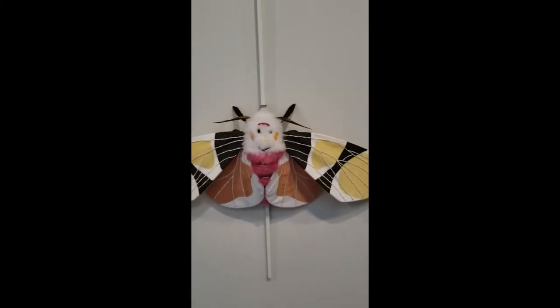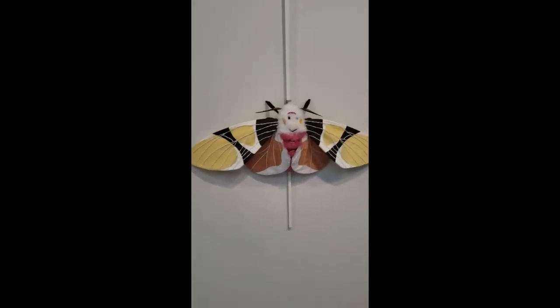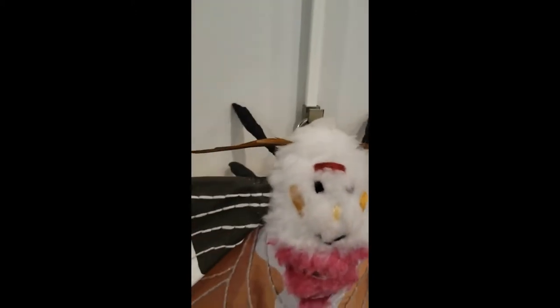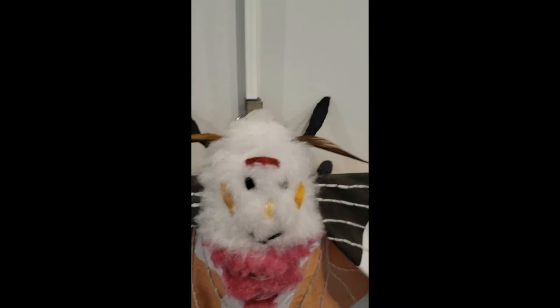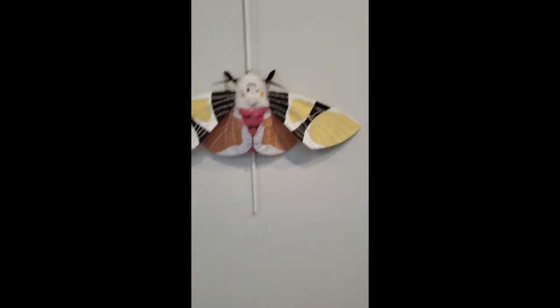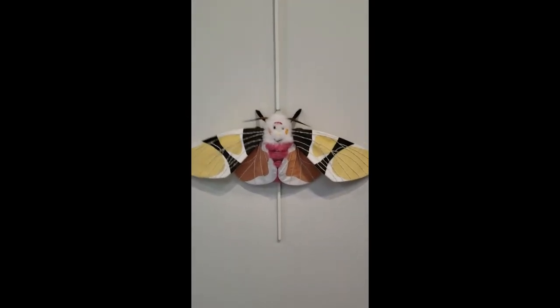We can tell it's a moth because it's got a nice fuzzy body. Butterflies usually have slender, smooth bodies. We can also take a look at its antennae to identify it. Butterflies have those knobbed antennae, and moths usually will have different types — they can be feathered like this one, they can be branched, they can be little filaments. Moths have a very wide range of antennae, so I'm thinking this is a moth.